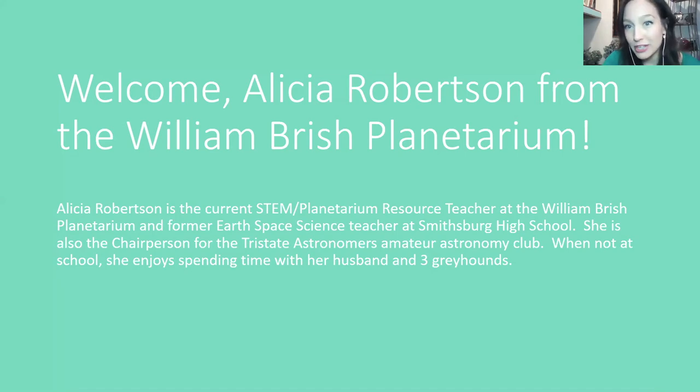I'm going to stop sharing my screen and hand it over to you because I know you've got some really special things planned for us today. Thank you, Kelly. I'm really happy to be here. There's nothing more exciting than looking at the Aurora Borealis and being able to see it. Unfortunately, most of the time here in Maryland we don't get to see it because it doesn't come this far south.